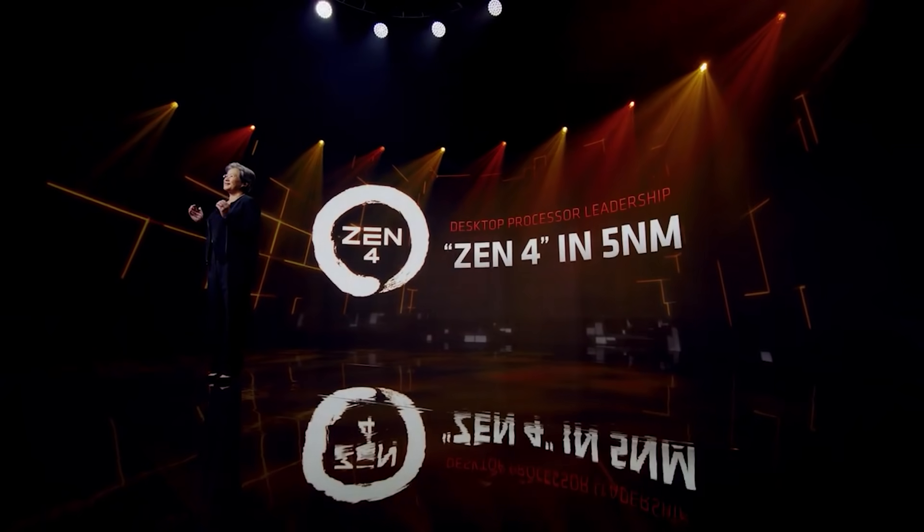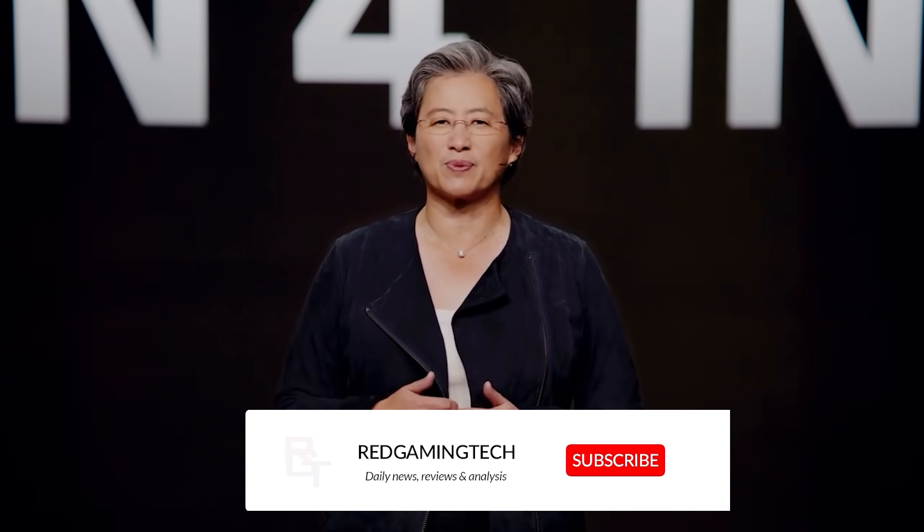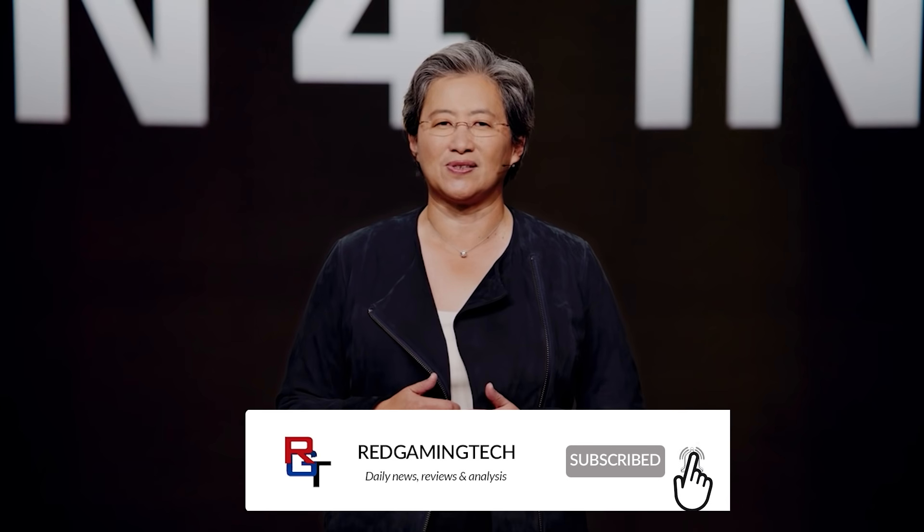Ladies and gentlemen, my name's Paul. Hope you're having an amazing day. I'm going to kick this video off with a very interesting update concerning Zen 4 — specifically, a major change to the processor's architecture has been confirmed.